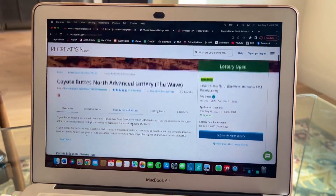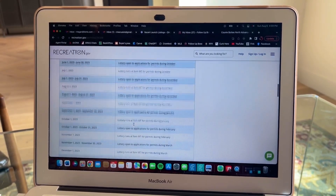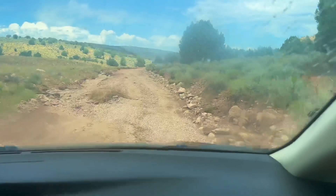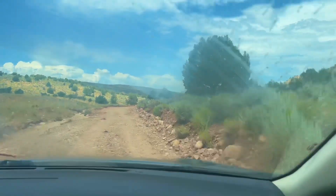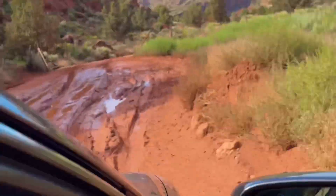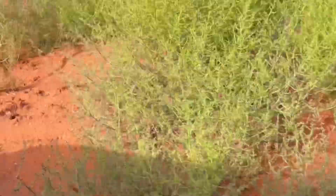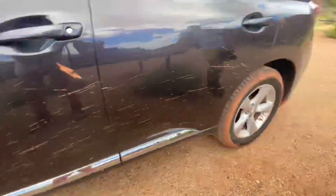So if you win, you get the pass and you get to go, and if you don't, you don't get to go. We chose to do it in advance, but when you win, you'll get one of these bright colored permits to take with you. It's a six hour drive from Phoenix, and the last 10 miles of that drive is a dirt road that is very rough. I highly recommend bringing a four-wheel drive vehicle.